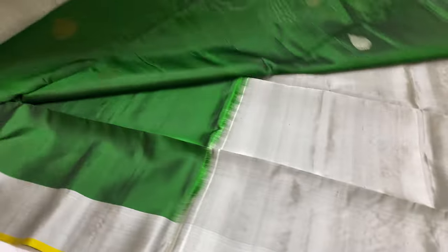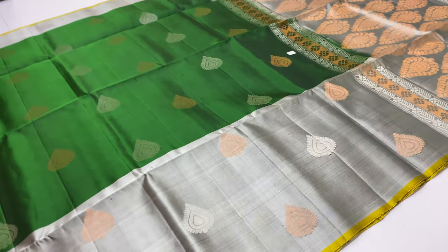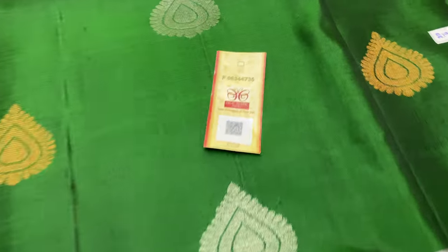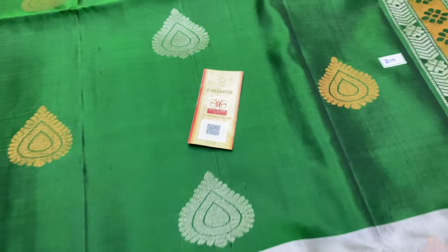Saree code 219 — blouse grey shade, body portion bottle green. Silver and copper zari motifs, full alternative rose pattern. This is handloom made pure soft silk sari, coming with silk mark certified. Price 6,000 rupees only. Thank you for watching.